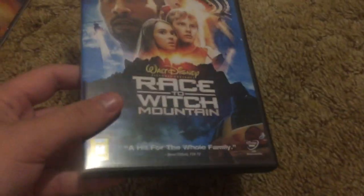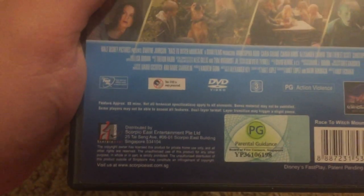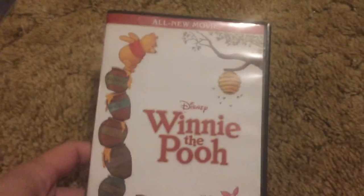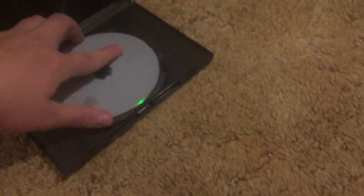Race to Witch Mountain, imported from Singapore as well. Region 3 NTSC. Here's the disc. Winnie the Pooh — this is the UK version, 2011. It's my only copy of this movie.